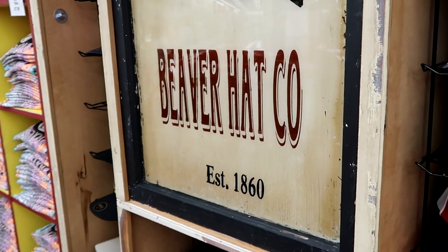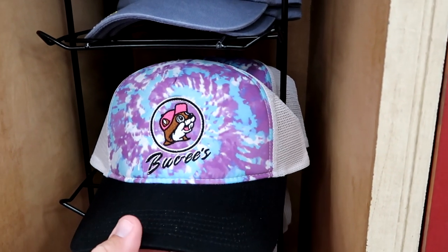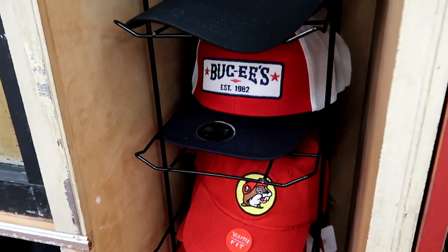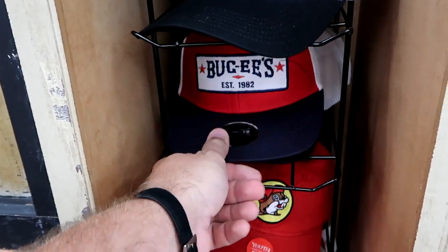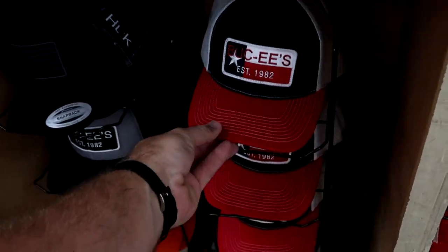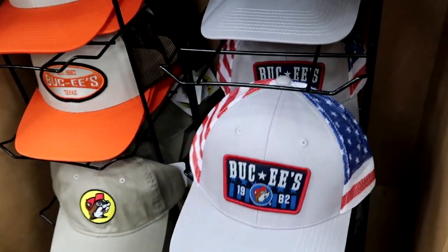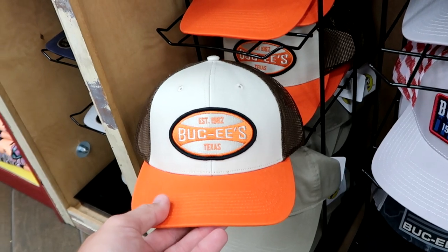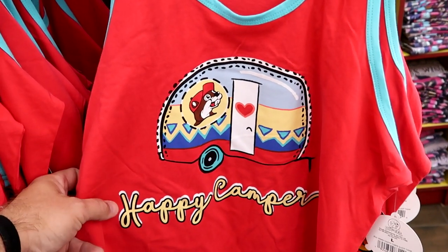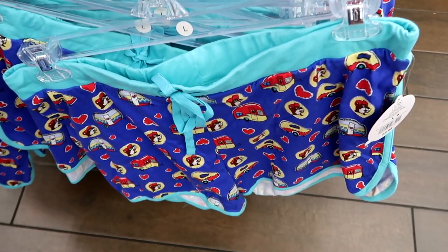They have an entire section dedicated to the Beaver Hat Company — established 1880. Lots of hats I really like. I'm definitely a fan of trucker hats — there's a tie-dye pattern with Buc-ee the Beaver, and 'Buc-ee's Established 1982' for $14.98. There's a snapback with a nice little patch for $12.98. And down here the mesh on the back side is red, white, and blue like the American flag — that's really unique. This hunting style hat says 'Established 1982 Buc-ee's Texas' — I love it. There's even a happy camper ringer tank top for $12.98 and matching camper shorts for $13.